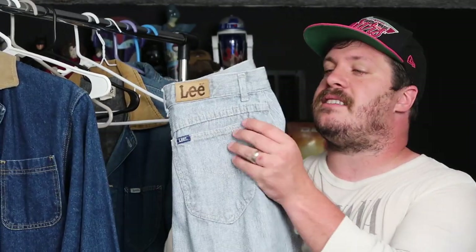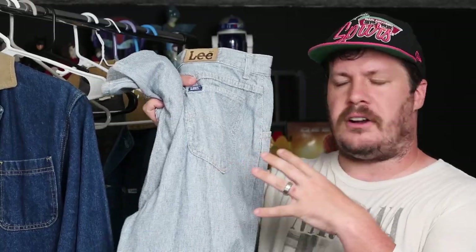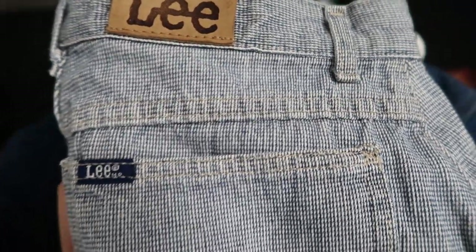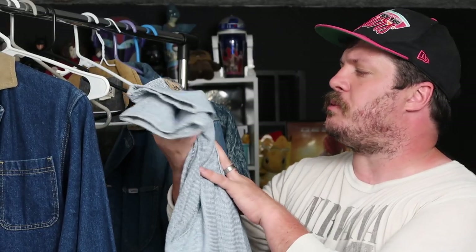Now for another pair of women's Lee's — these are really cool. The weave on the denim here is exceptional; it gives it a checkered look without it really actually being checkered. These are super interesting and super unique. They definitely do things that Levi's may never even have attempted to do, and that's why they're in this collection.